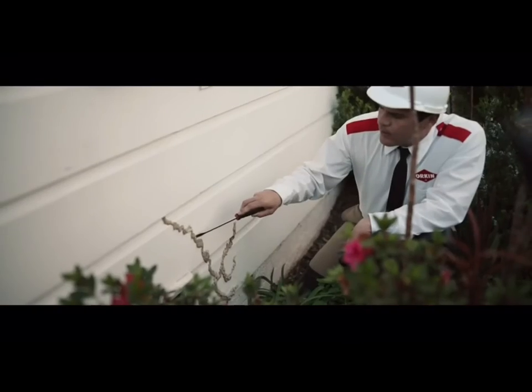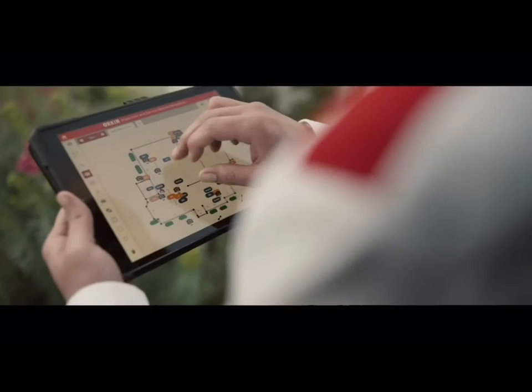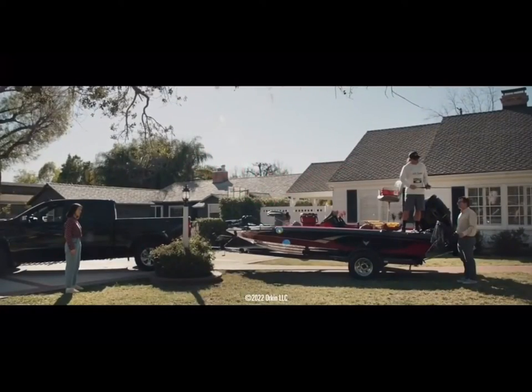I got this. Got termites? Don't call any pro. Call the Orkin Pro. With over 120 years of experience, nobody's better. Orkin, the best in pests. You're still paying me for this. Just relax.